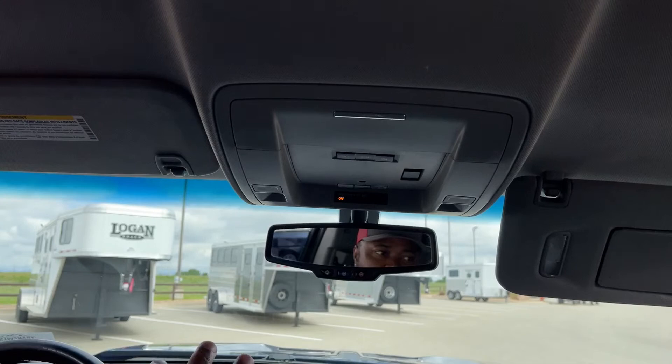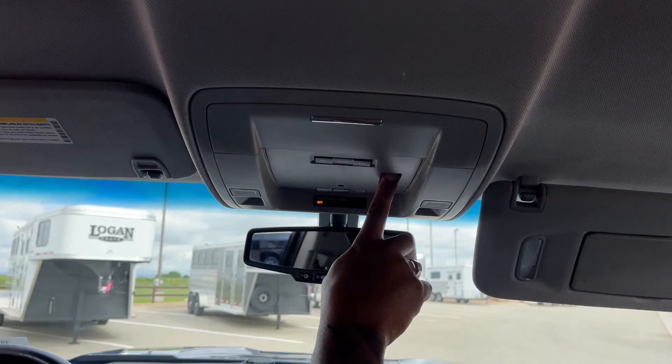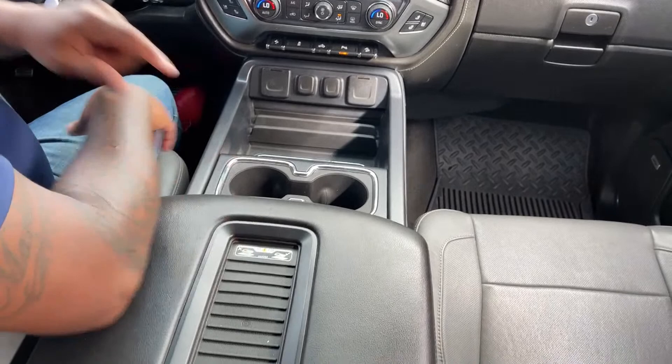It comes with universal garage door controls and a rear window you can open and close. There's a glass case holder, tons of storage in the cabin including the glove box and above. There's also a charging port up top and a large storage box with two more USB plug-ins and a 12-volt outlet inside.